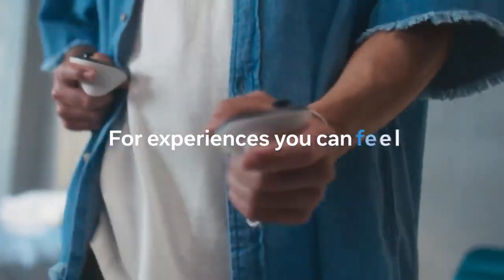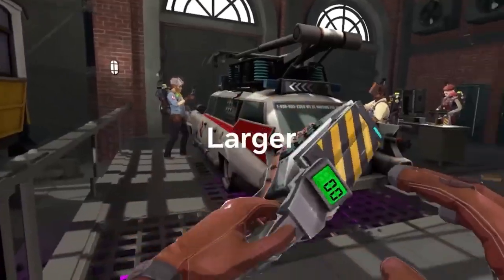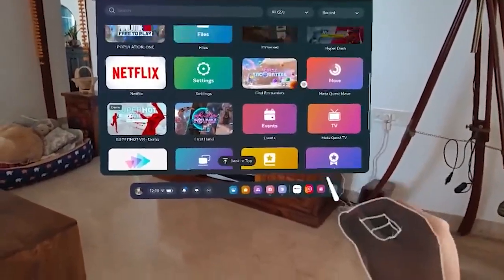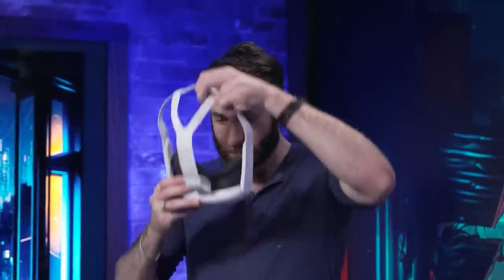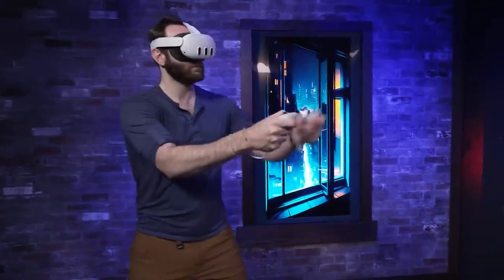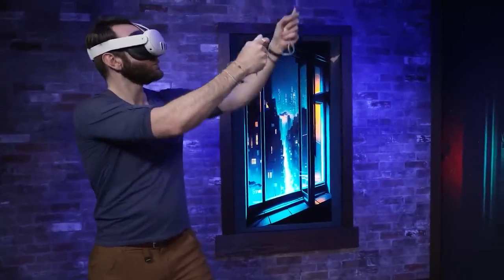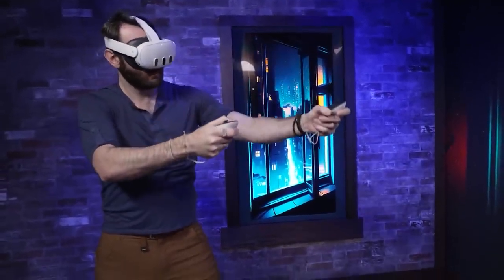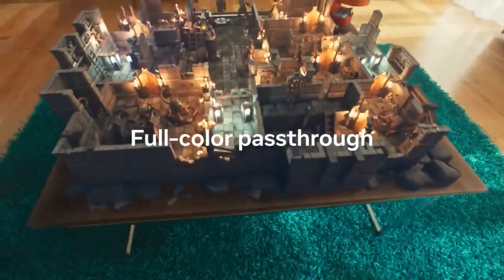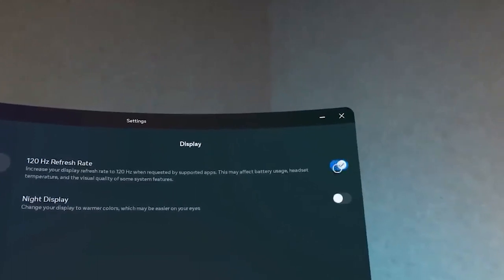The Quest 3 places a high priority on comfort, as evidenced by its thin and light profile weighing only 515 grams, and updated Touch Plus controllers that provide better haptics and an ergonomic form factor. The flexibility of hand tracking and controller input is enhanced by smooth transitions between them, offering an immersive experience for productivity, amusement, and gaming.